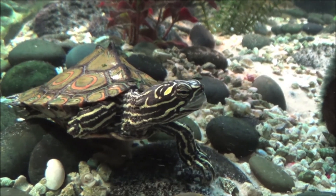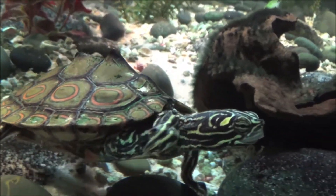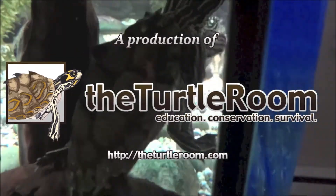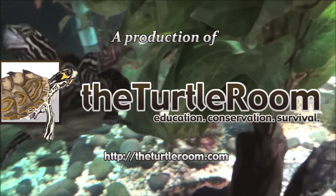I hope you've enjoyed this video. Again, I'm Steve at theturtleroom.com. Thanks for watching. Please visit theturtleroom.com for more information on this and other exciting chelonian species. Thank you.